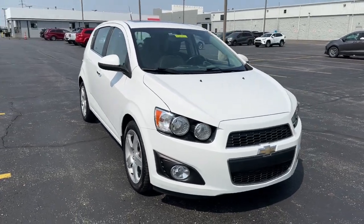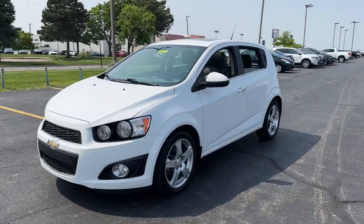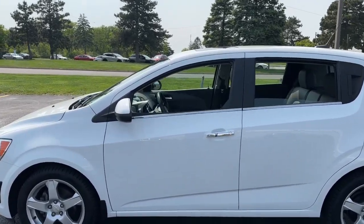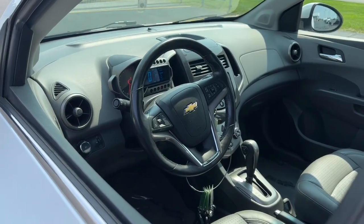Hop into the 2014 Chevrolet Sonic. With less than 70,000 miles on the odometer, this vehicle stands out from the rest. The Sonic delivers safety, convenience, connectivity, efficiency, and agility in a compact, stylish package.